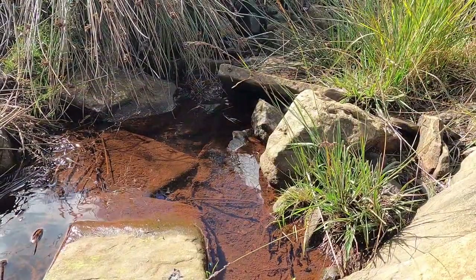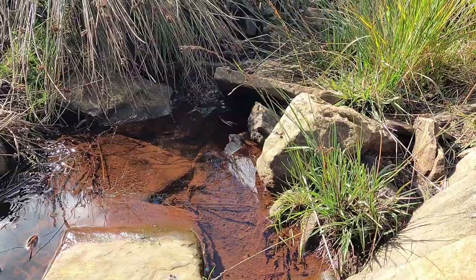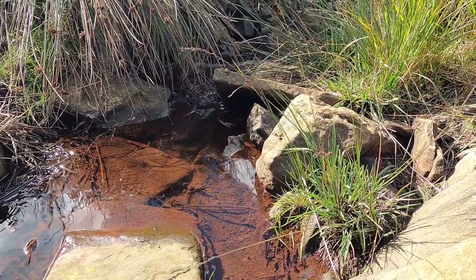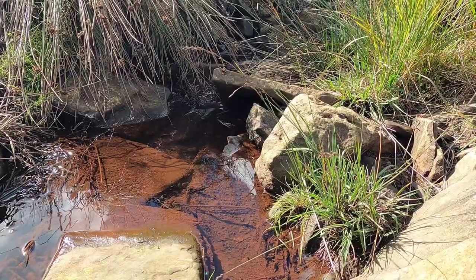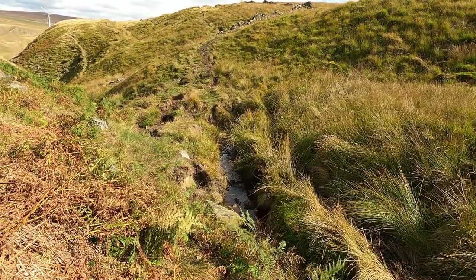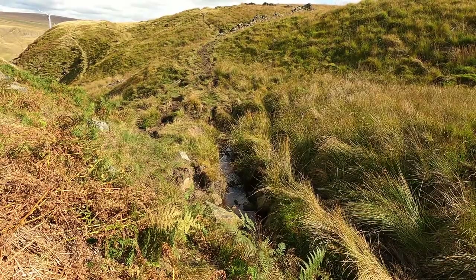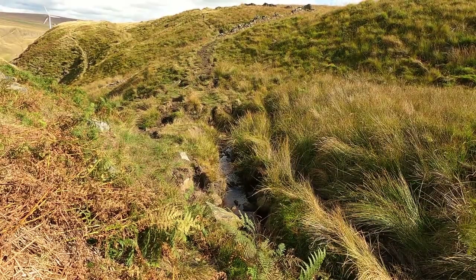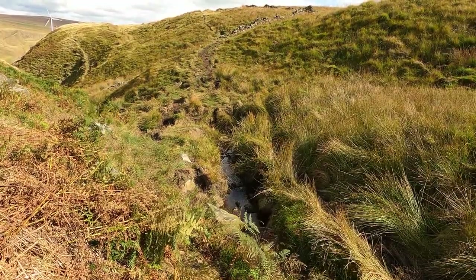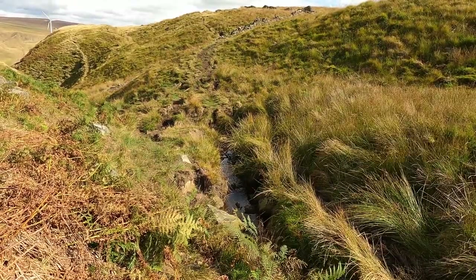For well over half the year, the moorland sponge is unable to hold on to the huge amounts of water that fall on it. It lets it go via a network of trickles and rivulets that eventually combine to become what's recognisable as a stream. This section of the video was shot in late September, following one of the hottest summers on record. The UK was experiencing significant drought conditions, and yet you can still see water being released by the moorland, entering the small stream that is the beginning of the River Calder.